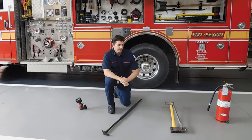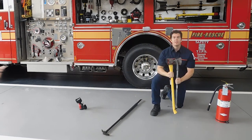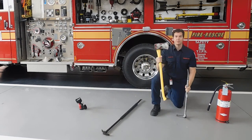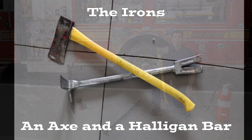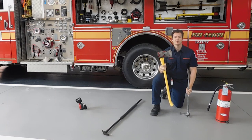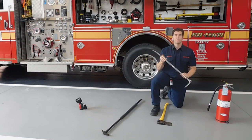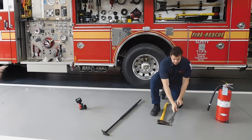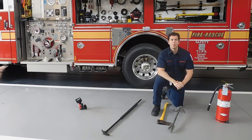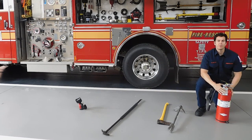Next we'll go to the irons. The irons are a group of tools consisting of an axe and a halligan bar. The axe allows us to chop through objects, and the halligan bar allows us to open up objects. And of course, all fire engines carry fire extinguishers. For smaller fires, firefighters will put out the fire with a fire extinguisher.